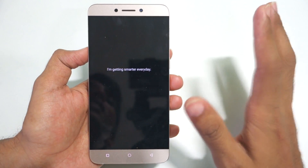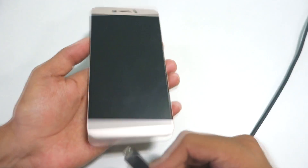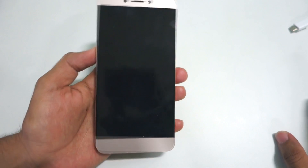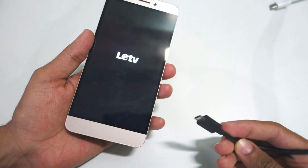Make sure that your battery is well charged before doing this, or put your phone on charging before you start the procedure. To be precise, you will need a USB Type-C cable because this device does not have a micro USB port.